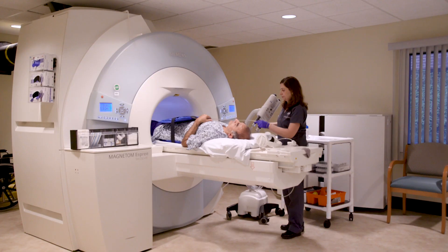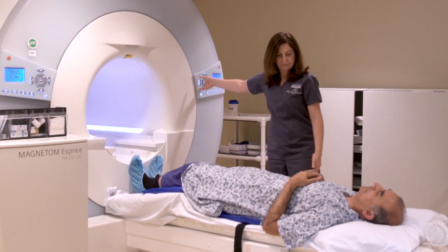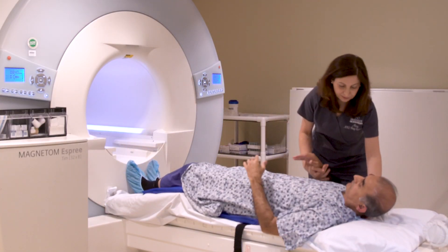Trussfusion helps some men avoid an unnecessary biopsy. For others, it helps detect cancer. With utilization of prostate MRI and with Trussfusion, which is the marrying of the two technologies, it's increased the positive rate by 30% for catching significant cancers.